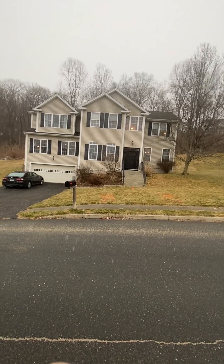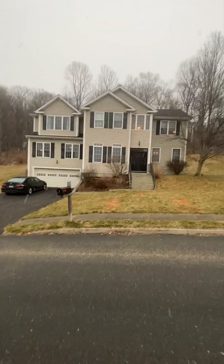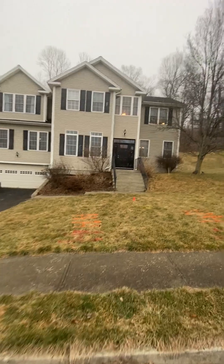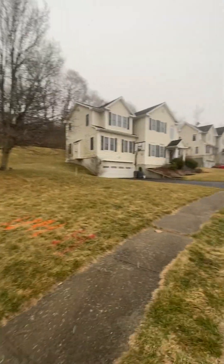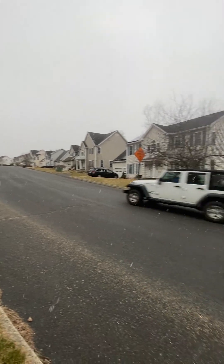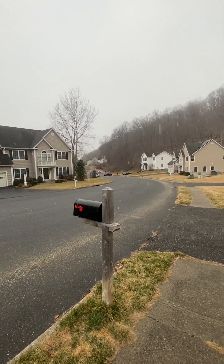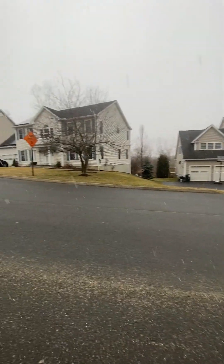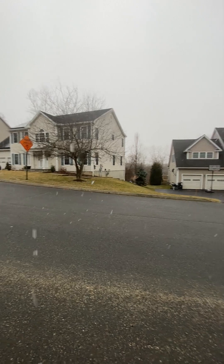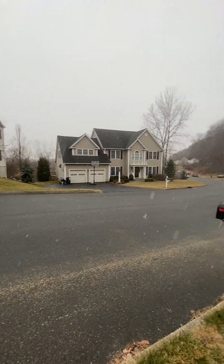Hello, this is Anthony Parenti with Berkshire Hathaway. I am here at 40 Apollo Road in Bethel. Before we go inside, let me tell you a little bit about the neighborhood. This is a cul-de-sac. You're incredibly convenient here — about a three-minute drive to downtown, you could walk to downtown in about 15 minutes, and walk to the train station in about 10 to 15 minutes.